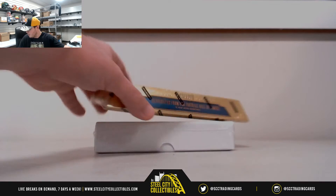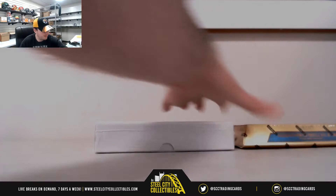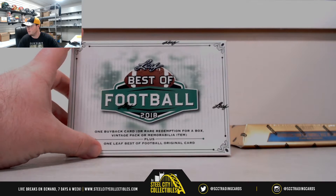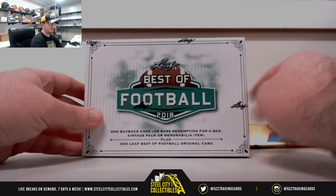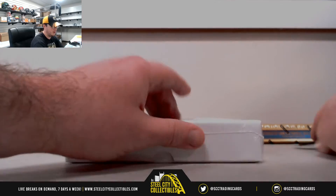Alright guys, the next break here is for Justin. We have one 2017 Panini Gold Standard Football and the 2018 Leaf Best of Football. We'll start out here with the Leaf Best of Football. Good luck Justin.